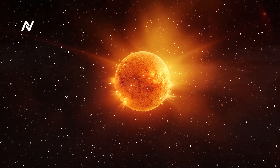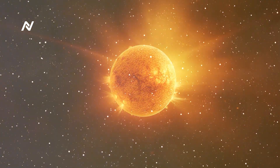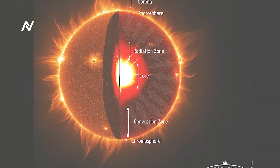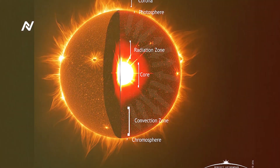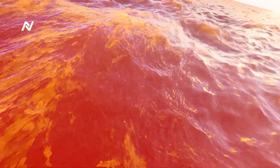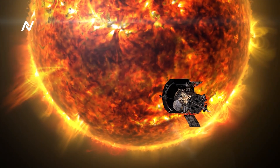The Parker Solar Probe is more than just a feat of engineering — it's a scientific treasure trove that is already delivering groundbreaking discoveries. Since its launch, the probe has provided scientists with invaluable data about the Sun's corona, solar winds, and magnetic fields. One of the most exciting findings is the direct observation of switchbacks in the solar wind — sudden and unexpected reversals in the magnetic field direction that had long puzzled scientists. The Parker Solar Probe has shown that these switchbacks are more common than previously thought, and may play a crucial role in accelerating the solar wind, which could revolutionize our understanding of how the Sun influences space weather.